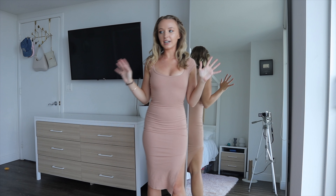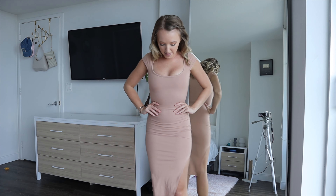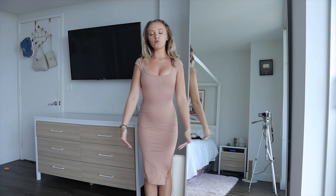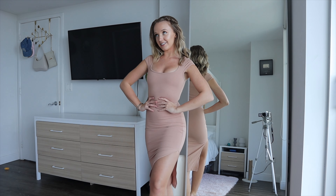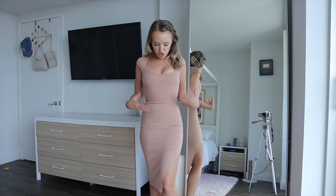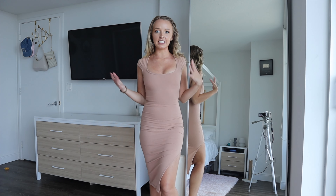This haul is very small — I only got six items. The first piece is a size extra small midi length dress that goes right below my knees. It has a slit on one side which makes it really flattering, and the material is so thick and nice that you don't have to wear any underwear underneath.